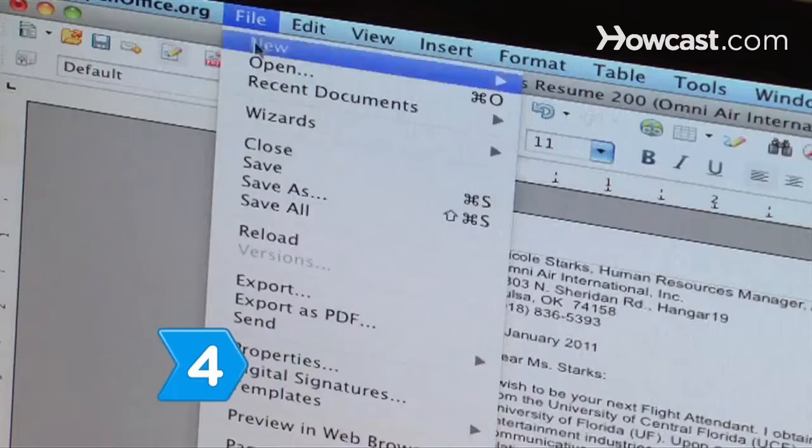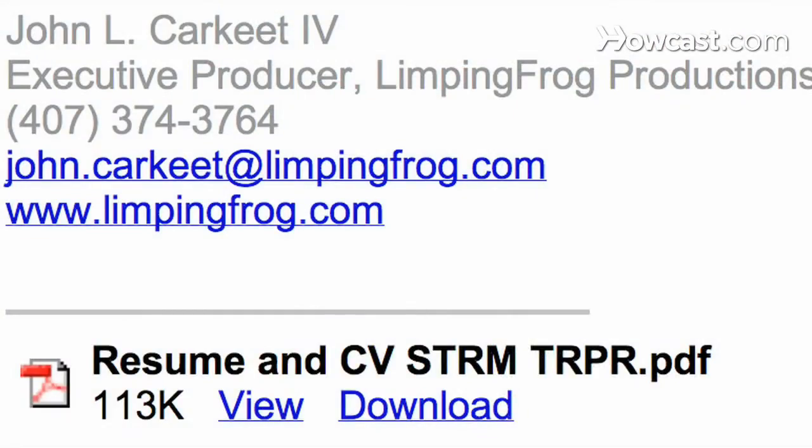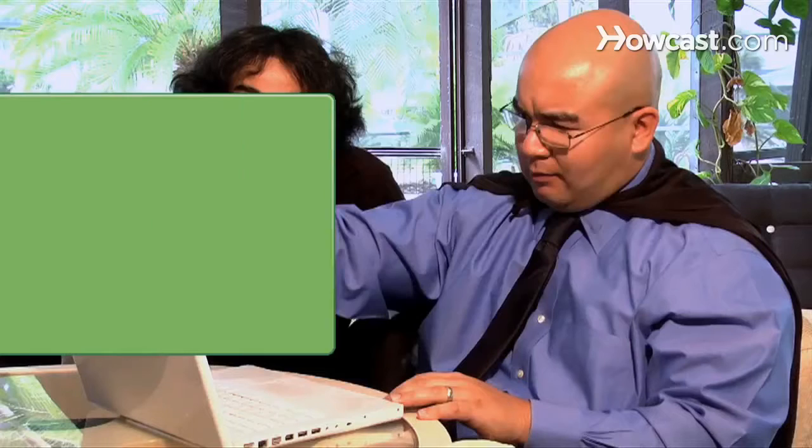Step 4. Send the resume as a PDF attachment. There are many different word processors, and not all are compatible with each format. The job posting might note which format is preferred. Try copying and pasting your resume into the body of the e-mail if you don't know which format to go with.